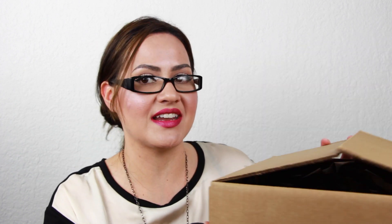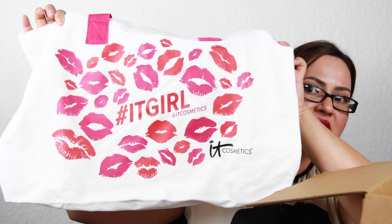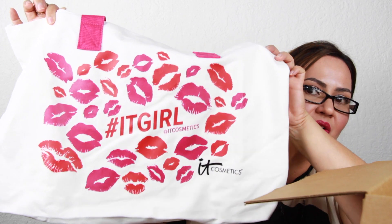I did cheat and at least cut the box open so I wouldn't have to do that on camera. I'm gonna go ahead and open it — there's a bunch of tissue. Oh my gosh, look at how cute! Look at this bag. Let me move this out of the way — I'm gonna try not to edit this video too much so you guys get the full experience.